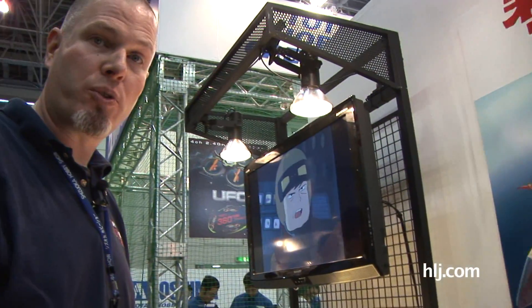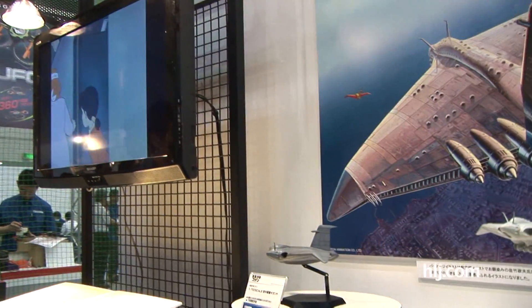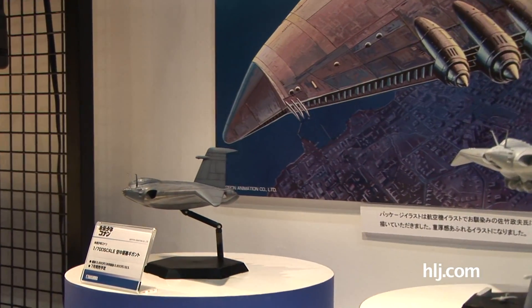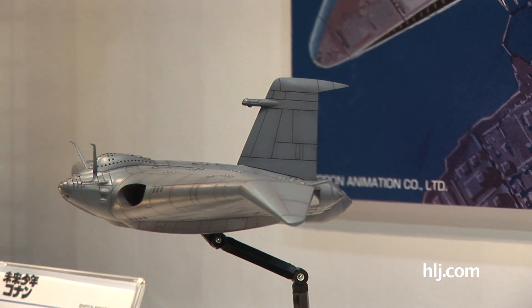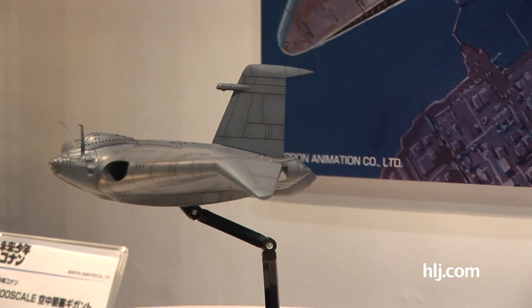Here we're at Aoshima, checking out a cool new anime sci-fi release that's coming up. This is the Gigant — the huge monstrous aircraft from the seminal anime Mirai Shonen Conan, which translates as Future Boy Conan.